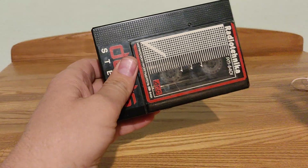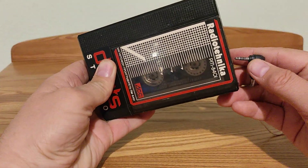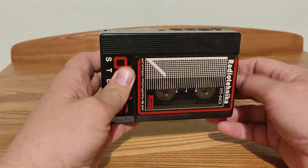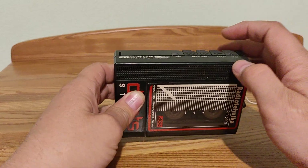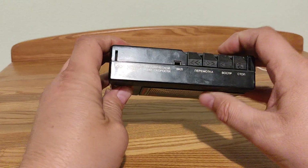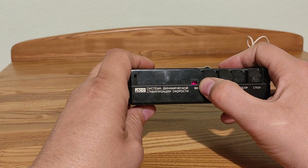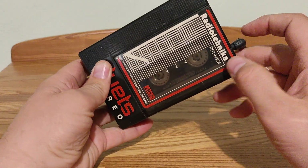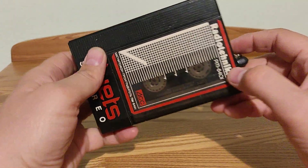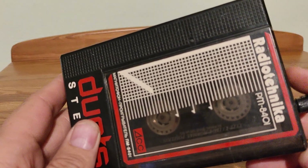This cassette player is not refurbished, not in very good condition, but it is relatively working — I will show you. I will push the play button. Here is LED lighting, and you can hear music. You can hear how the drive, how all the mechanics work.